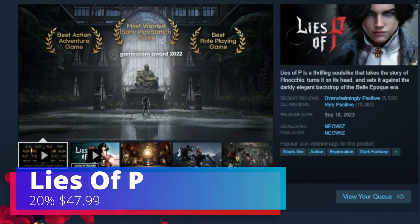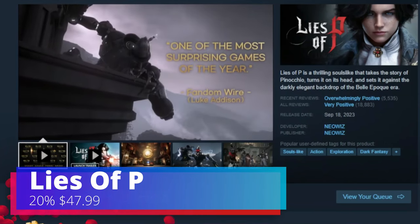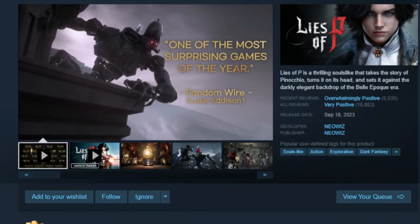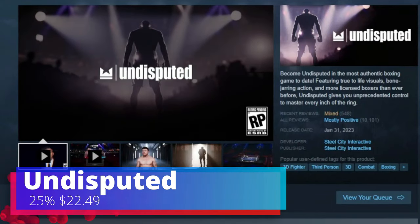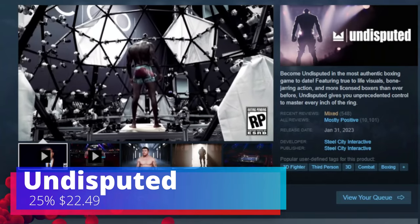The second game is Lies of P. This is 20% off and you can find this one for $47.99. Another incredible game that runs really well on the Steam Deck.